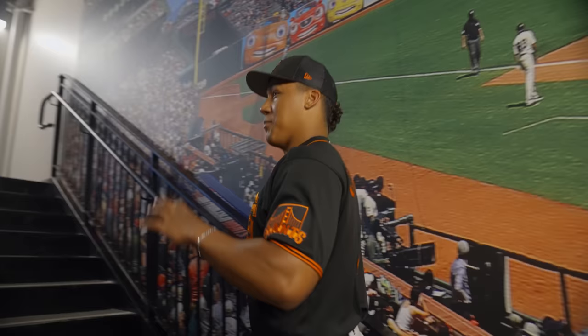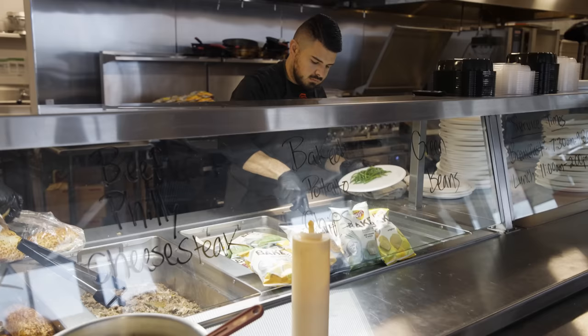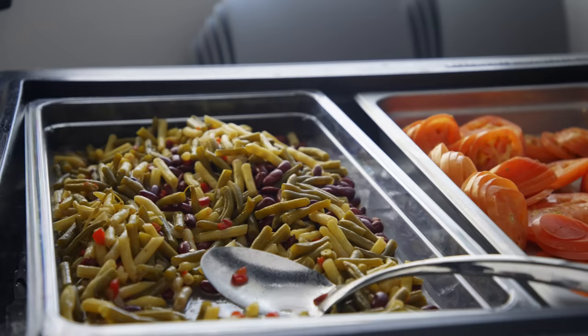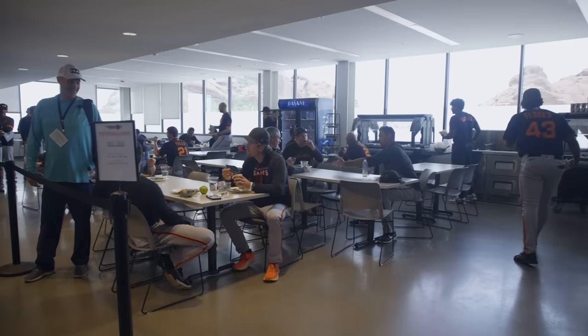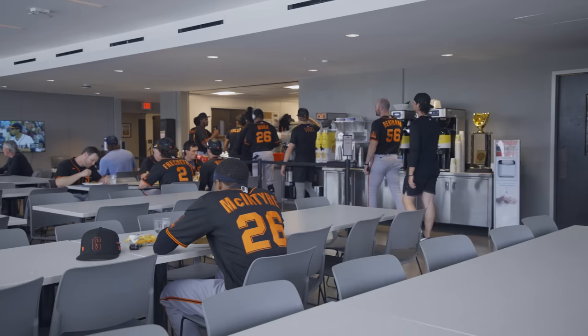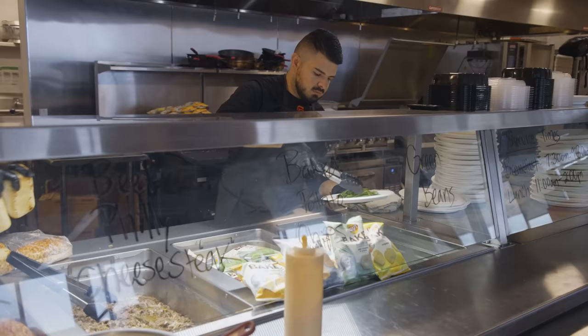This is the players' stairway up to the cafeteria. You've got all the fruits, vegetables, leftovers from breakfast or lunch, build-your-own salad, build-your-own granola yogurt, all the drinks — tea, coffee, water. The chefs back there are always hooking us up, so it's really nice.